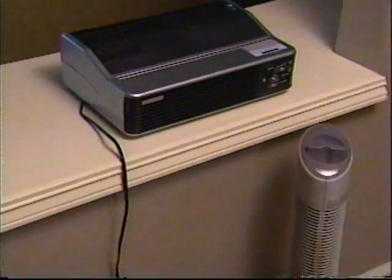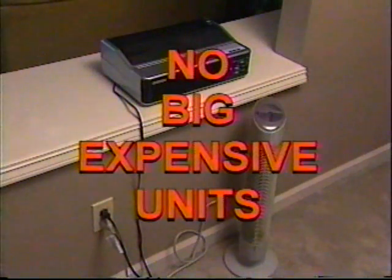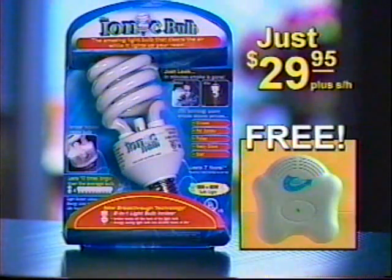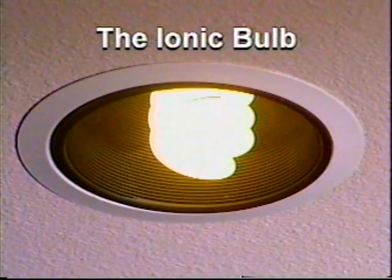Just look at the difference the Ionic Bulbs make. When it comes to clean air, you have a choice: big, expensive units for hundreds of dollars, or the new Ionic Bulb for just $29.95. Call today and we'll include this free personal Ionic air purifier, a $20 value — it's yours free when you order. Now you can light your room and clean your air for less than two cents a day.